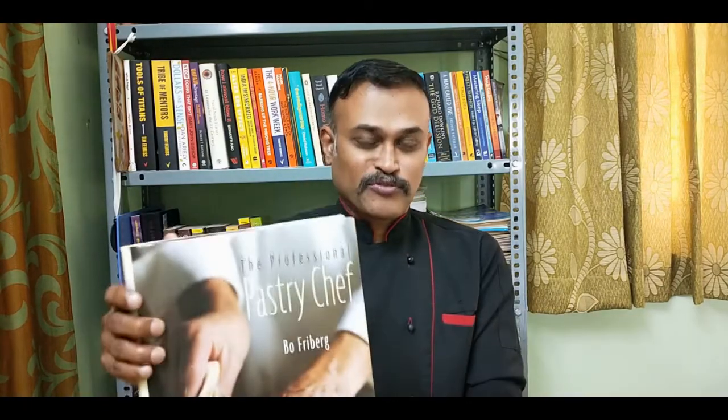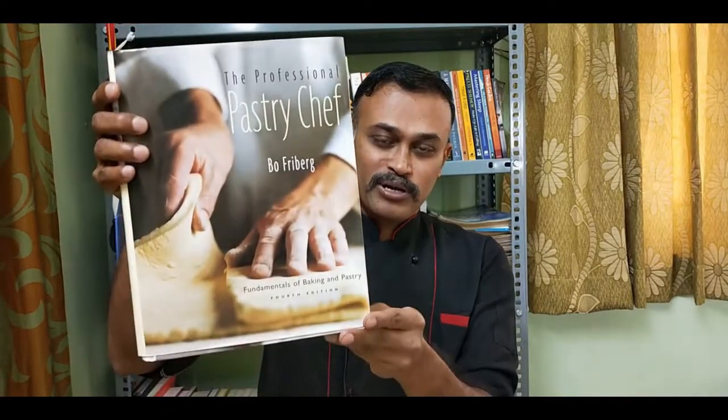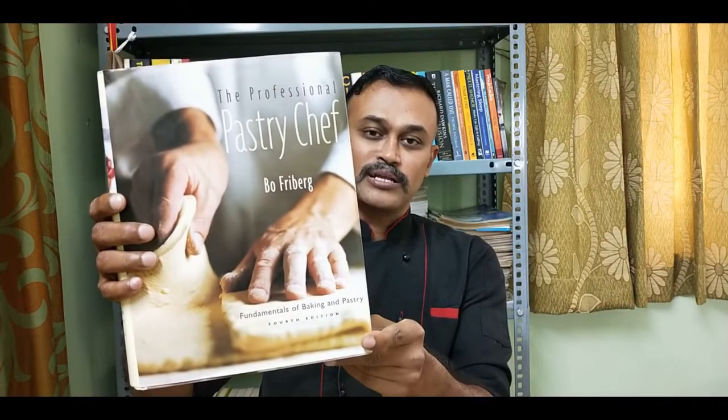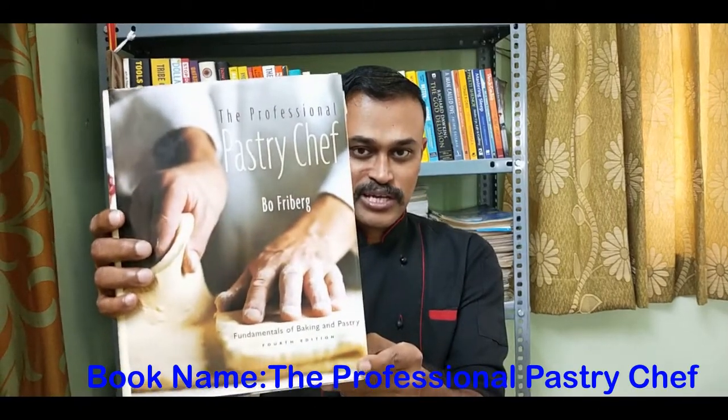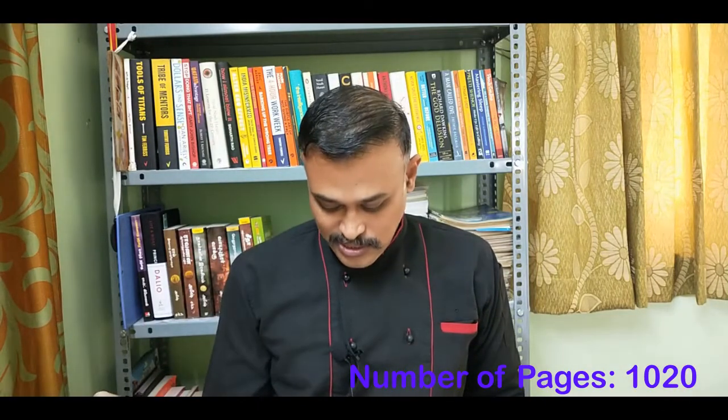The first book we are going to see is The Professional Pastry Chef, written by Chef Beau Freiberg. This book is about the fundamentals of bakery and pastry. It has a comprehensive section which explains basic doughs, yeast doughs, flat breads, crackers and rolls, breakfast breads and pastries with explanation and recipes.